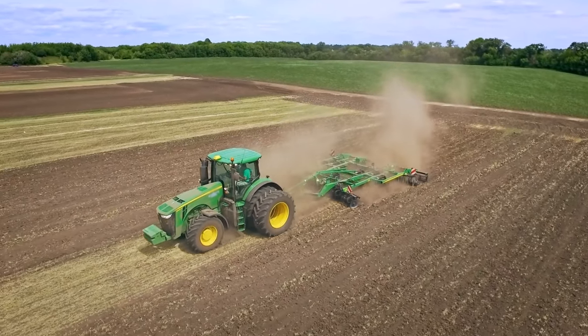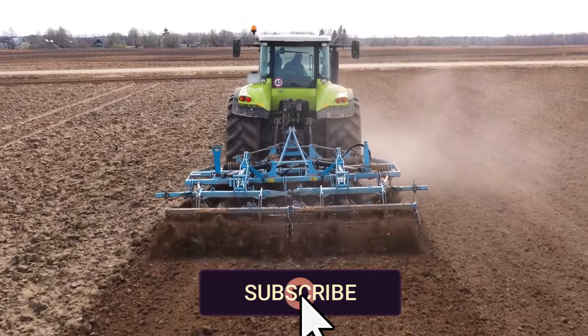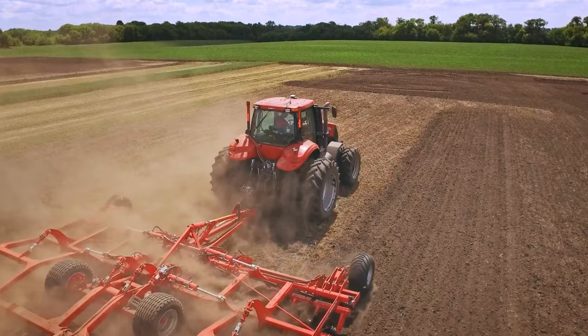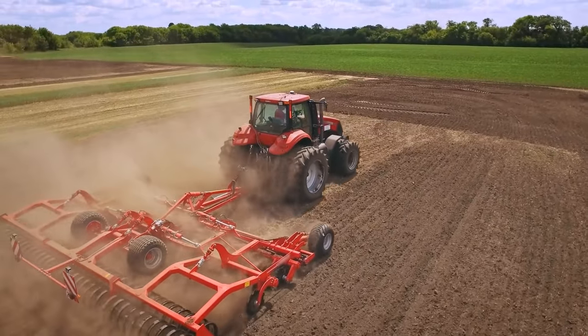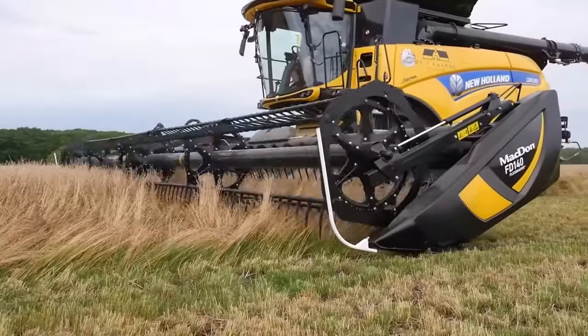Farming has evolved greatly from the days of plows and oxen. Modern fields are humming with futuristic machinery, demonstrating technological advancement. From self-driving tractors to drones that monitor crops, the agriculture of the future is right here. Does the arrival of this next-level agricultural machine mark the start of a new era in farming?